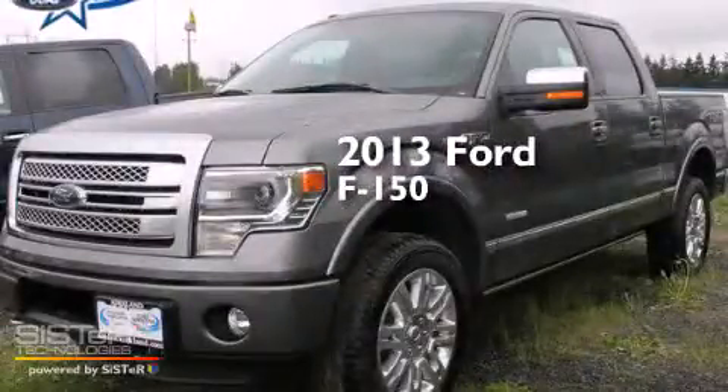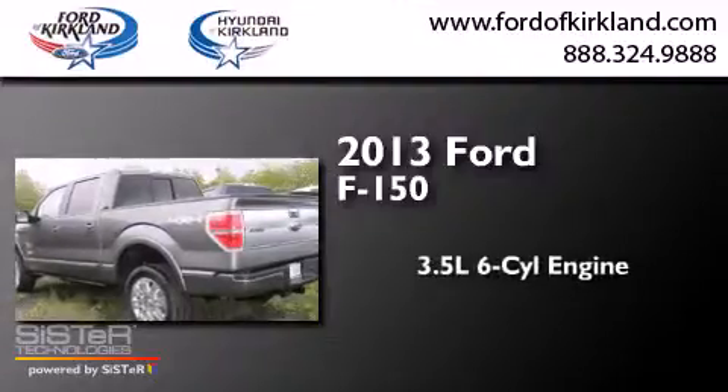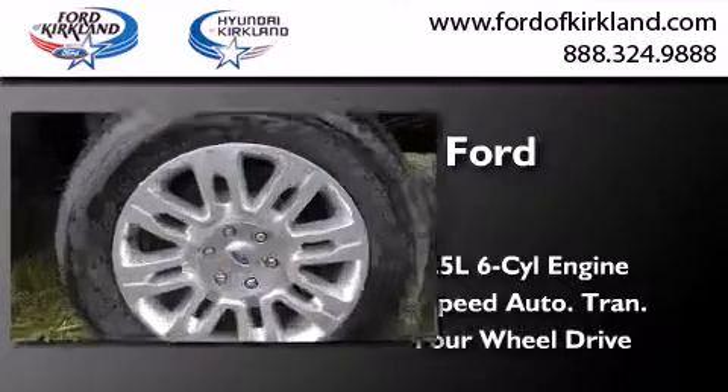This is a brand new 2013 Ford F-150. It has a 3.5 liter 6-cylinder engine, a 6-speed automatic transmission, and the added capability of 4-wheel drive.